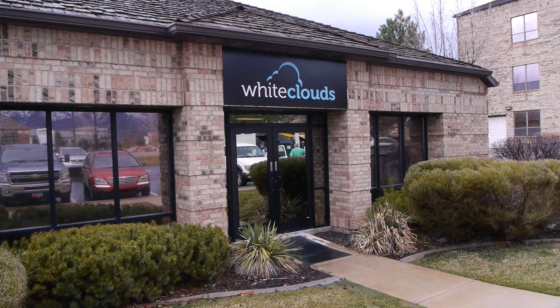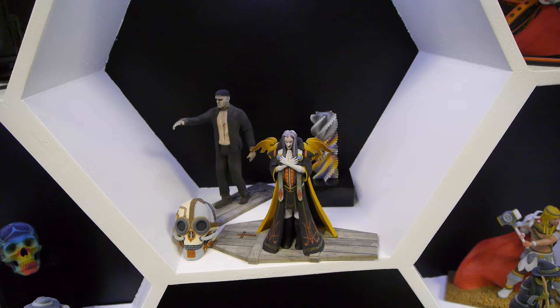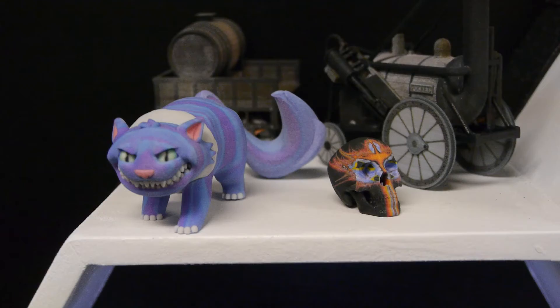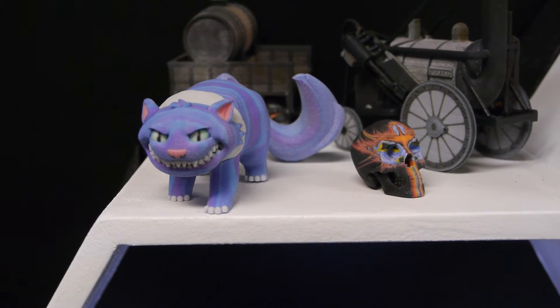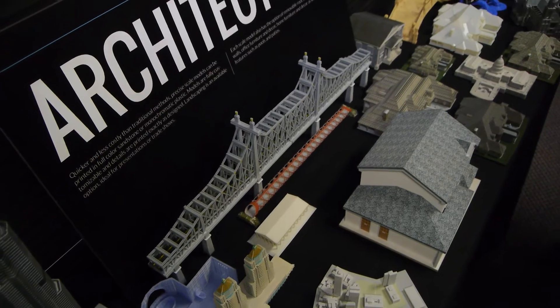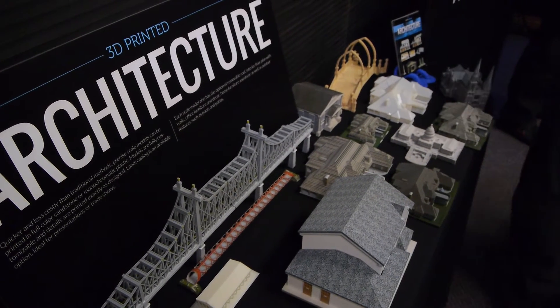We've got an interesting little bit of screwing around to do here. I'm in Ogden, Utah heading over to a place called White Clouds. White Clouds is a 3D printing company — there's 3D printing companies popping up here and there — and you can shoot them files of 3D models that you build on a computer and they will print them for you out of plastic or some other material right on their 3D printers.